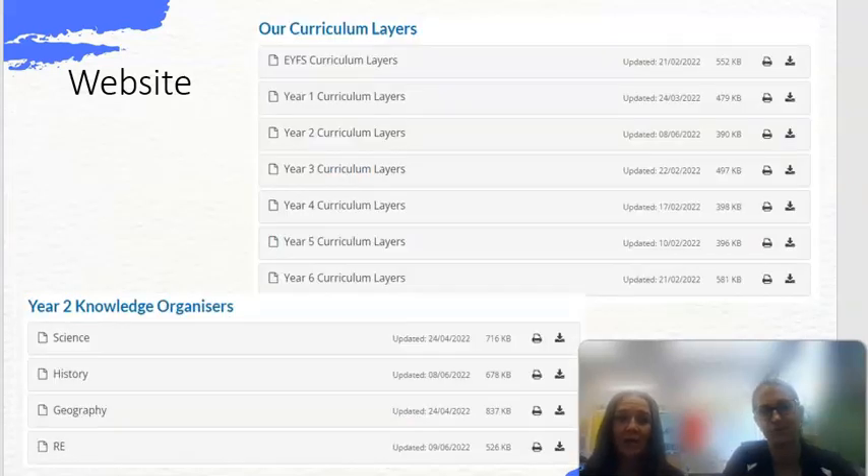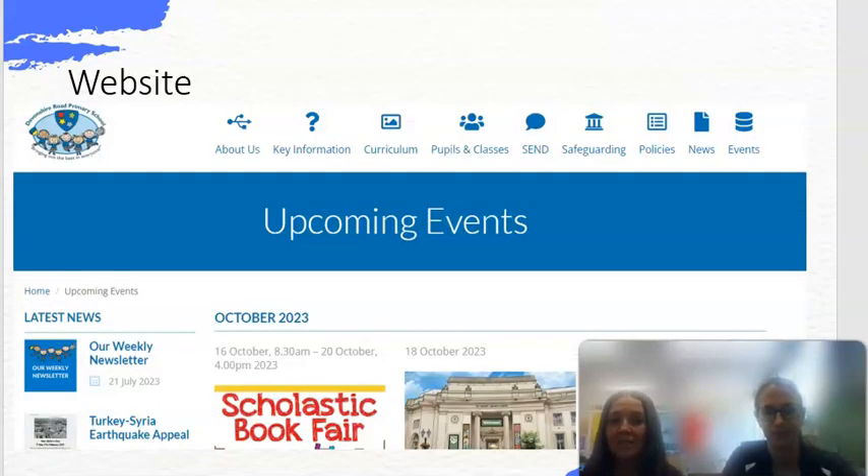Here's our curriculum layers page — you'll obviously be interested in Year 2. You can scroll down and look at our knowledge organisers with information about all our different curriculum subjects, so you'll see exactly what we'll be teaching your children. The upcoming events page is where we put everything that's going on in school.